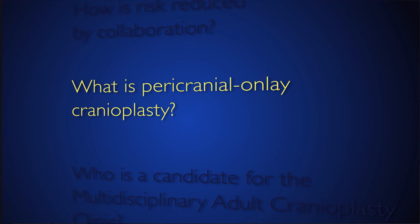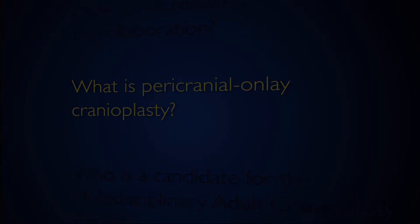The pericranial onlay cranioplasty is a new technique we've developed here at Johns Hopkins. This new technique actually minimizes risk to the underlying brain and the covering of the brain. Instead of going through the previous scar, a new corridor is created, which allows the brain to stay protected throughout the whole procedure of the reconstruction.